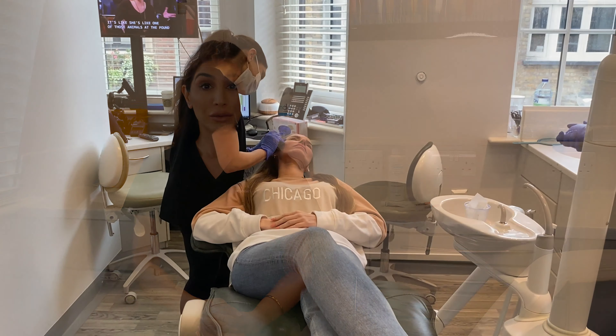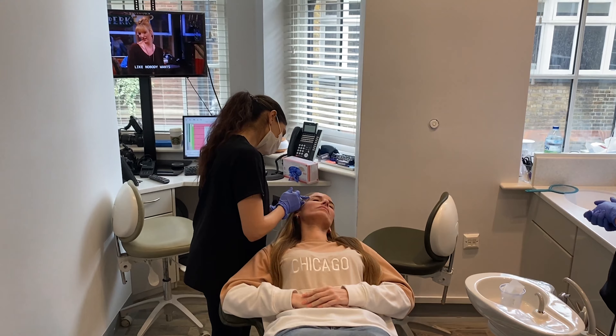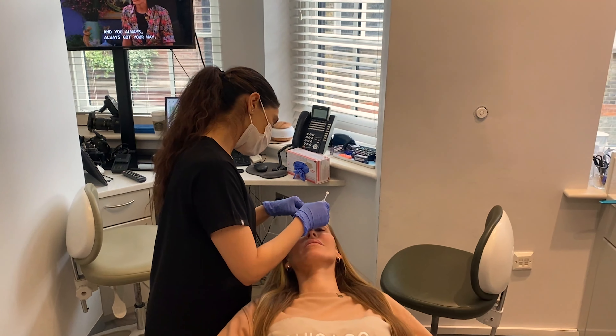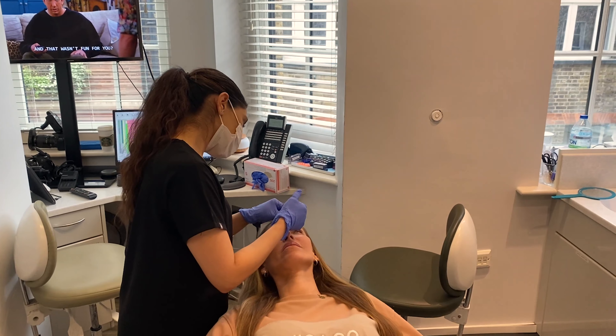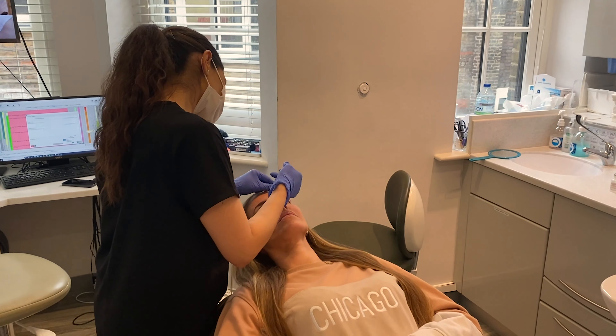When you have the treatment done, immediately after you don't see anything at all. You might have a little bit of redness around the area but that tends to go down really quickly. A common question I get asked is whether it will look really frozen. We try not to give that frozen look — Botox is dose dependent, and we want to provide the right amount but not over-treat either. You still want to move your eyebrows and express, but we target the wrinkles so the lines don't appear.